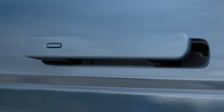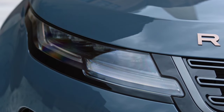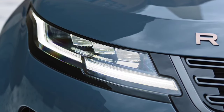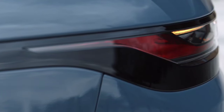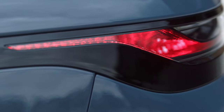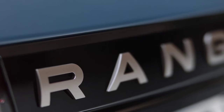Inside, the main change is the new 8-inch touchscreen infotainment system with improved graphics. The seats were also modified, and the all-terrain progress control system was borrowed from the older brother Range Rover. The range of engines has also been modified, the new Range Rover Evoque facelift receiving a TD4 turbodiesel from the new Ingenium family.